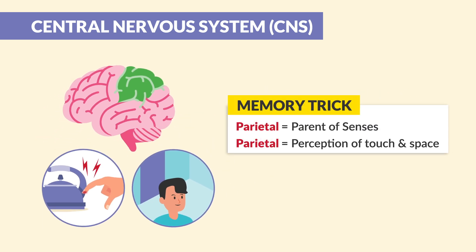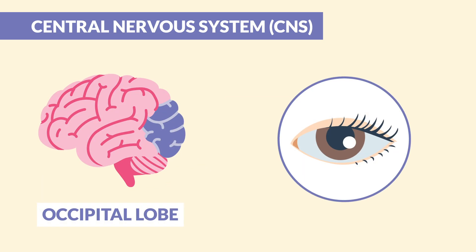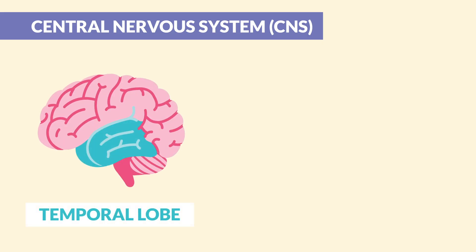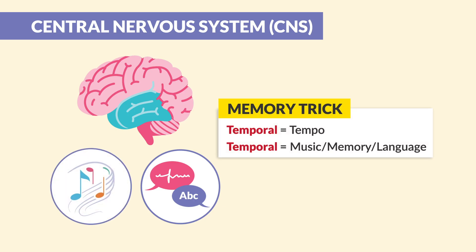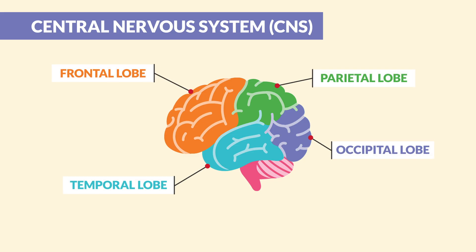Next is the occipital lobe — it's all about vision, so simply think of occipital as 'optics' or vision. And lastly we have the temporal lobe, where hearing, language, and memory live. Think of 'tempo' like music or rhythms — temporal is tempo, music, memory, and language. You can also use the acronym FPOT: F for frontal, P for parietal, O for occipital, and T for temporal. That's a high-yield tip for your exams.